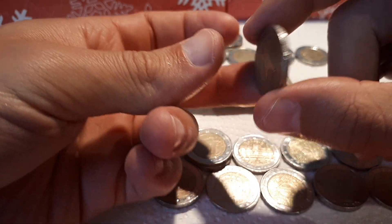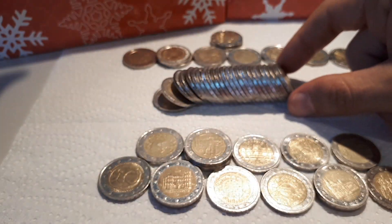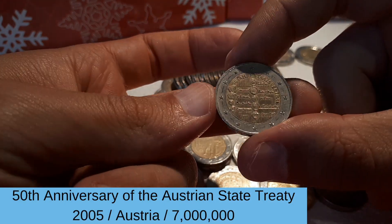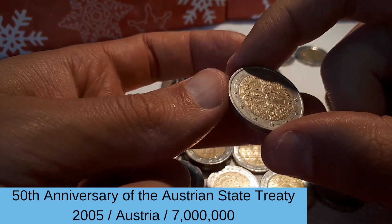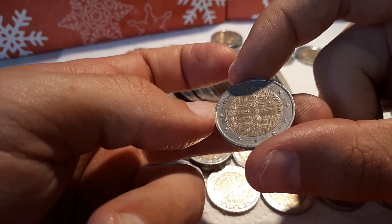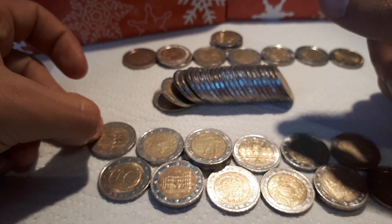We start the last row with Germany 2002 G. And nice — the Austrian State Treaty from 2005. Even here in Austria, not so often to come across anymore, but every now and then you can still find it.